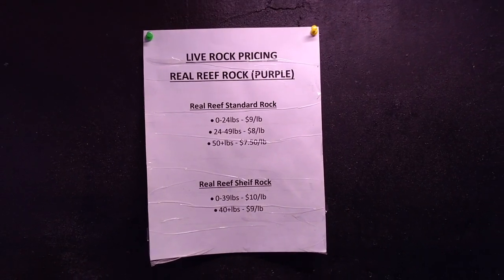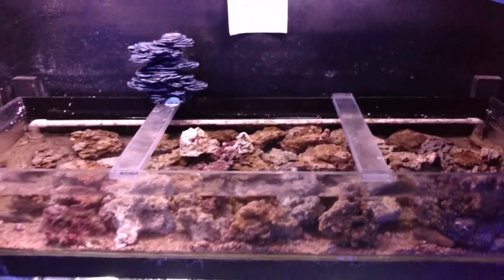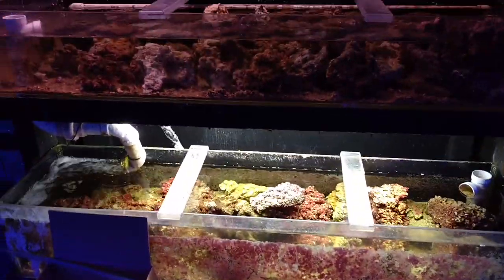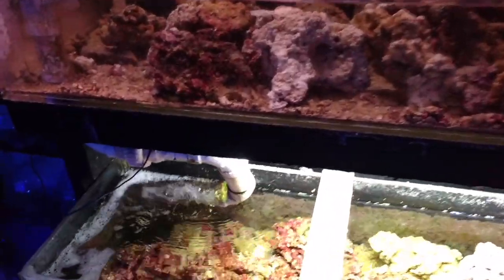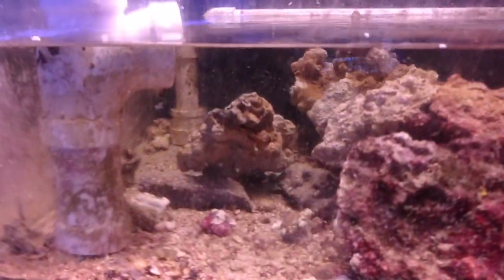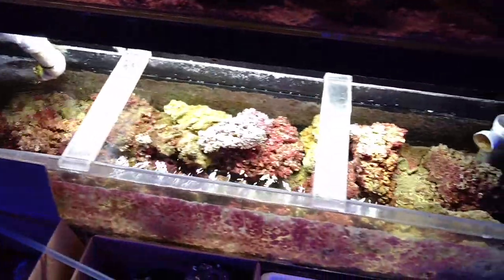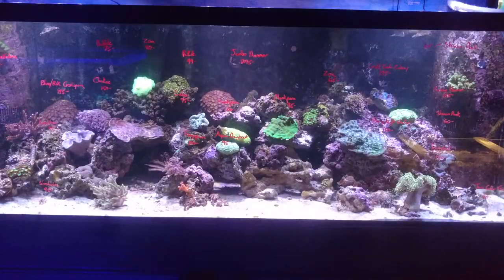I wanted to stop off, even though this is the coral video, to show you guys their selection of live rock. Very good-priced live rock. There are some people I know who just have to have live rock and don't like dry rock — this is a good selection here. They pick through it with a fine-tooth comb and don't put anything in here that's got junk on it, so you can always feel safe getting live rock from Ocean Gallery.